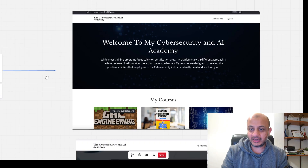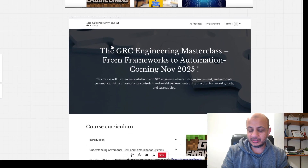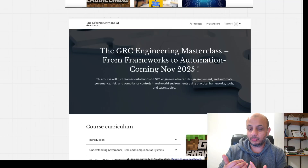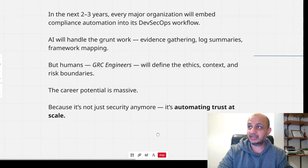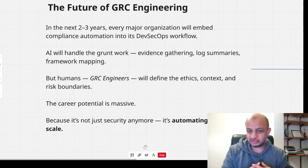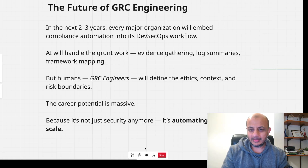I've launched an academy and I'm releasing a course on GRC engineering in November 2025 — I'll put the link below. But do you need this course to become a GRC engineer? Absolutely not. I made it for people who want more hand-holding with real-world examples and coding. Like I said, no commitment — just get started today, do not delay it. Please like and subscribe to this channel — thank you very much and I'll see you in the next video.